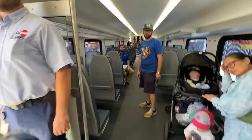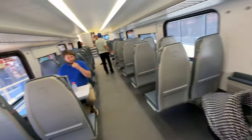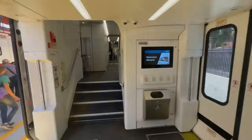Caltrain has already received four of the Stadler train sets. They expect to get total delivery of 18 before the start of service.